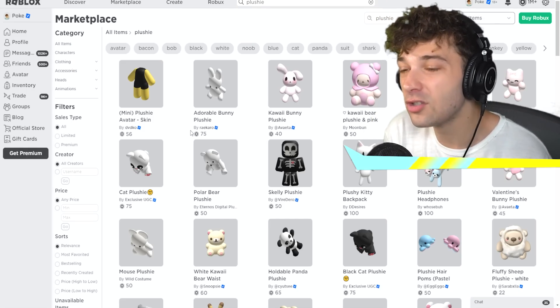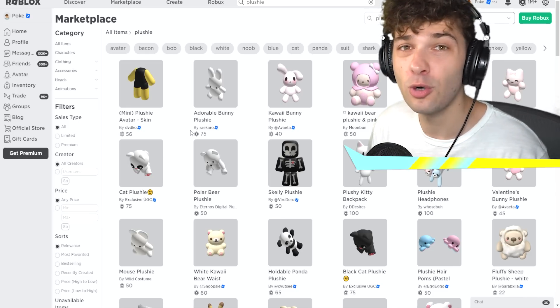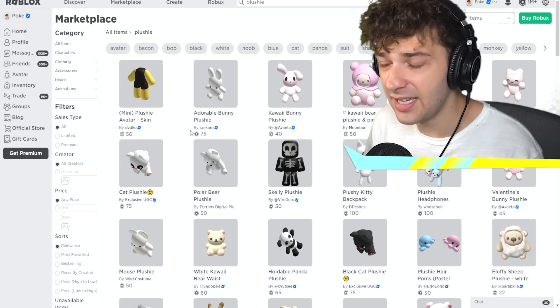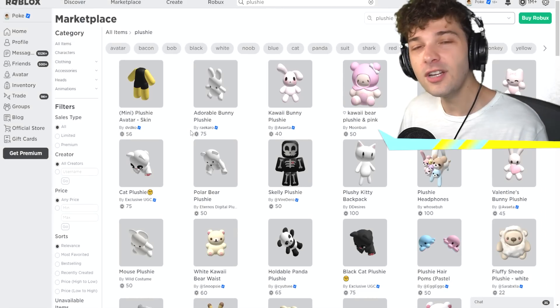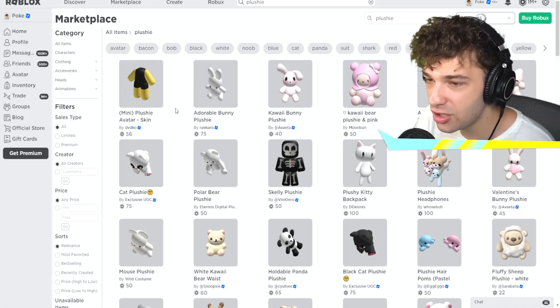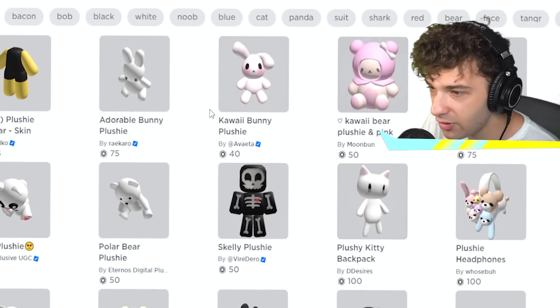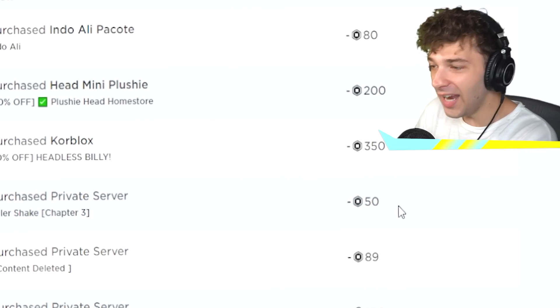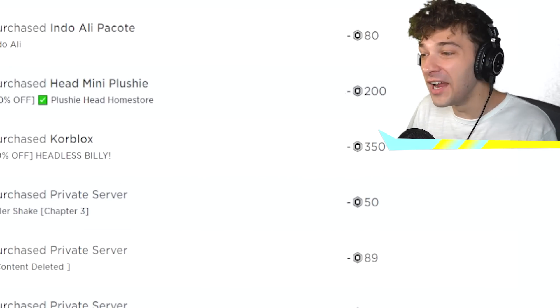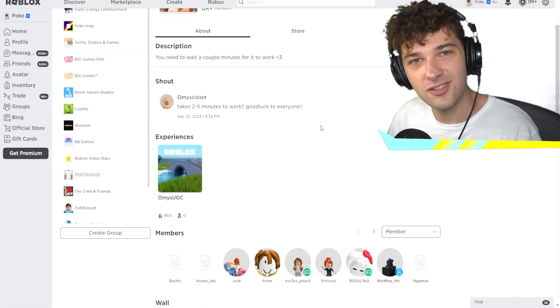If you want UGC, just look it up in the marketplace. I promise you, you don't need to go through all this just to get a UGC or limited. You just need to go on the marketplace and you can buy one for 50, 100, 40, 75 Robux. And then here I am getting scammed for 350. Just go through the catalog.